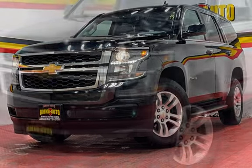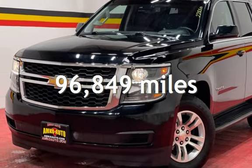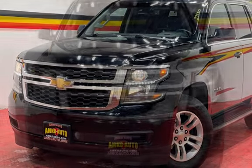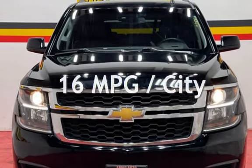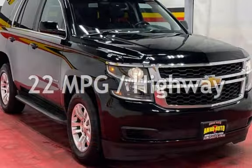This Chevrolet has less than 97,000 miles on the odometer. Estimated fuel economy for this vehicle is 16 miles per gallon in the city, and 22 miles per gallon on the highway.